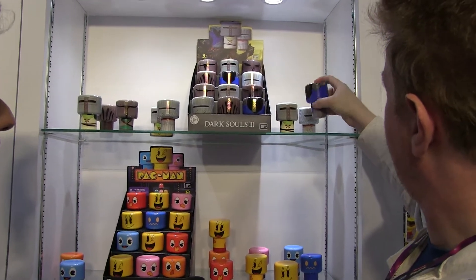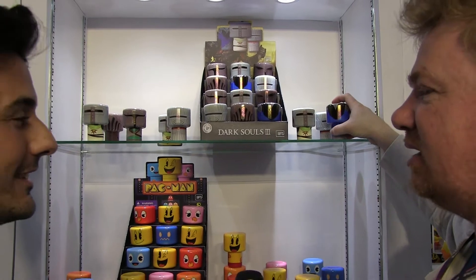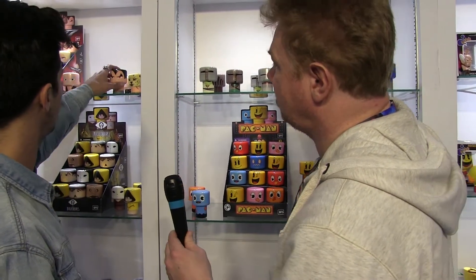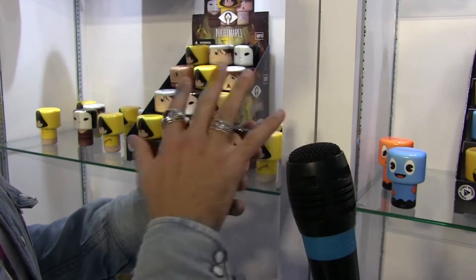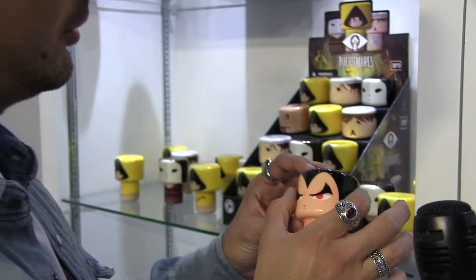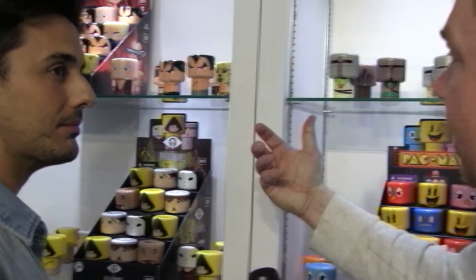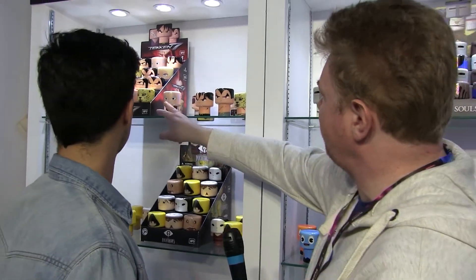We managed to capture the look of the character, which wasn't easy. You have the round figure and when you print on it things get stretched, so you actually have to figure out the angles - how many degrees it's going to stretch the colours - and make allowances for the shape and the fact you're viewing it from one angle.